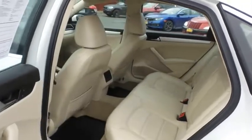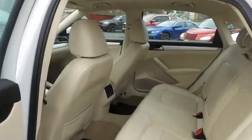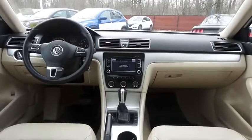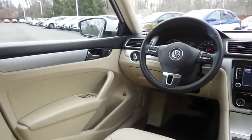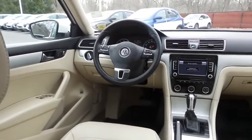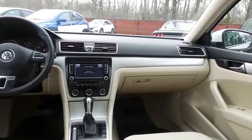This sedan comfortably seats five with plenty of rear passenger space. This Passat SE comes well equipped with heated front seats, powered driver's seat, rear air conditioning, power windows, mirrors and door locks, keyless entry, heated mirrors, and brushed aluminum trim.